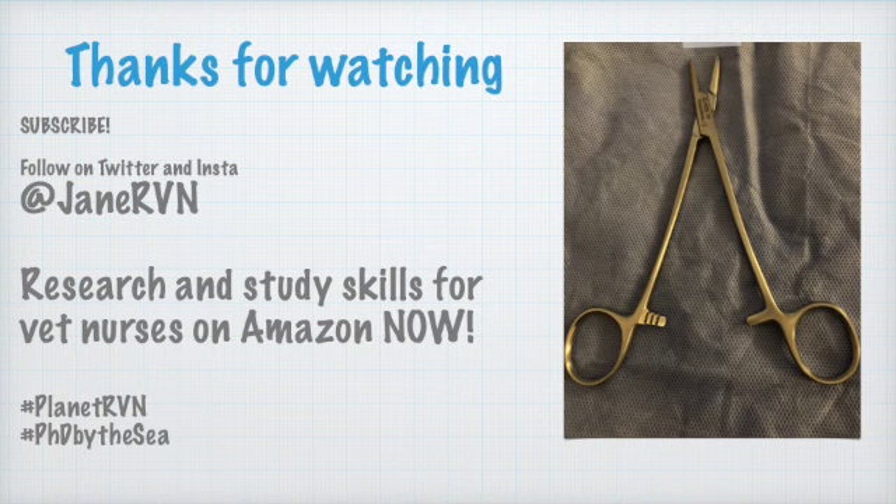Thanks so much for watching. Follow on Twitter and Instagram at Jane RVN. The Research and Study Skills for Vet Nurses book is on Amazon now. Check out hashtag Planet RVN and hashtag PhD by the Sea, and you can subscribe here too.